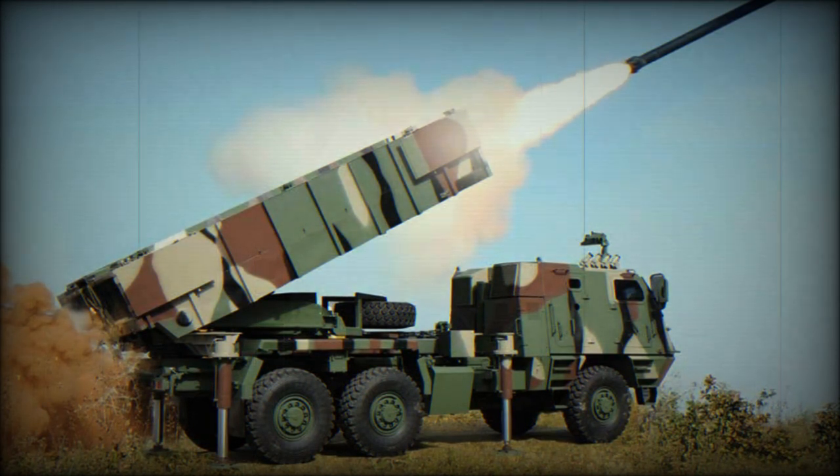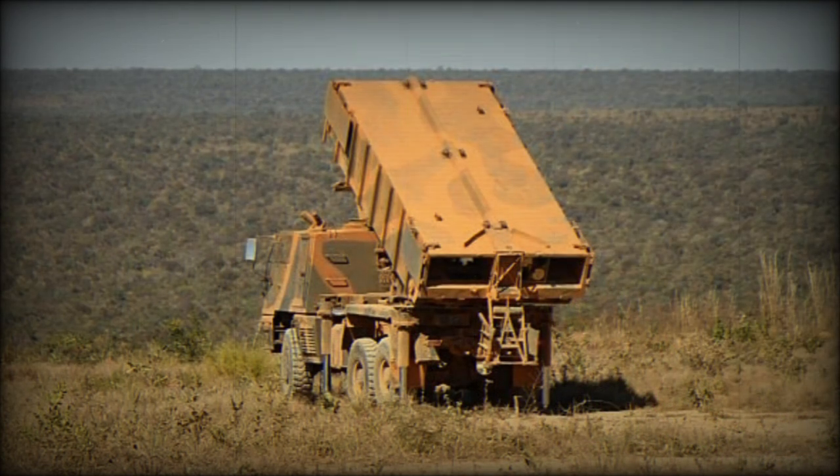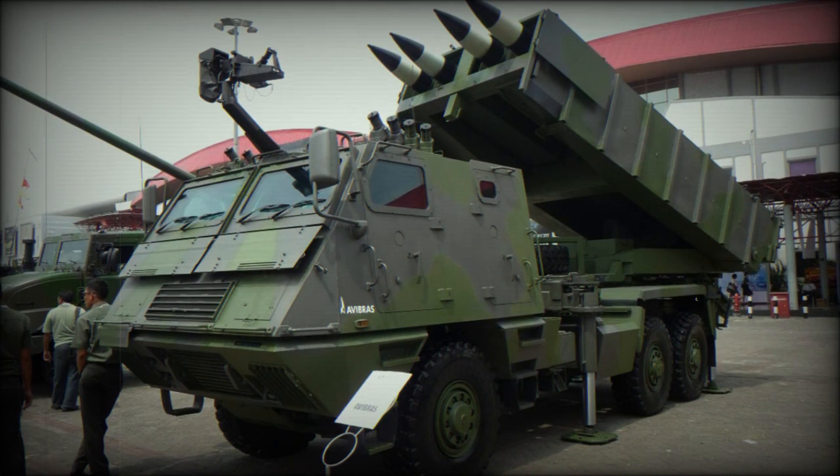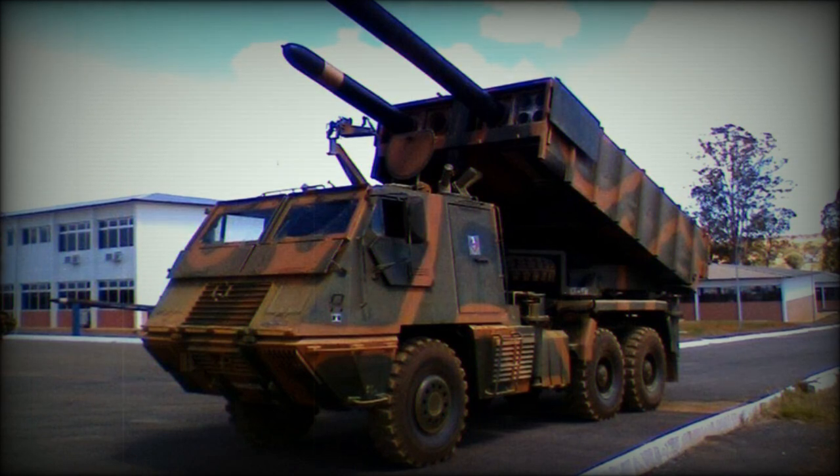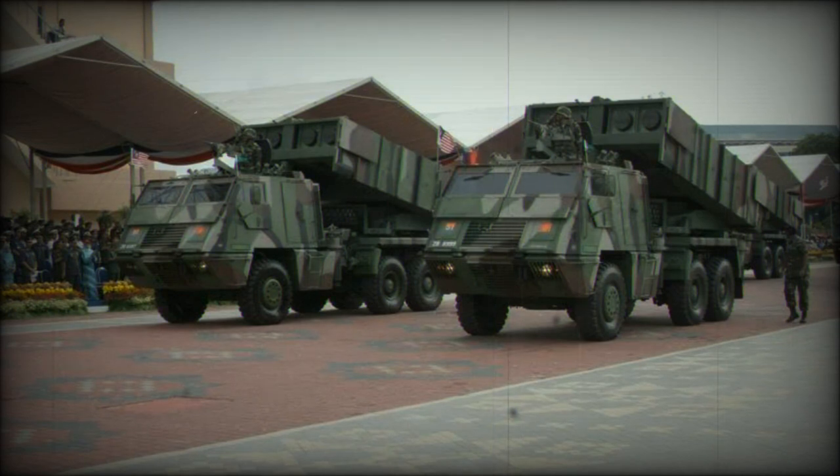Brazil has taken on both a land-based Army variant and a Navy variant for its Marine service. Some of the largest operators outside of Brazil are Malaysia and Saudi Arabia. Iraq locally produced the vehicle under license as the Sagil 60 while also purchasing stock directly from Brazil. Its global exposure has ensured its participation in modern conflicts like the Iran-Iraq War, the Gulf War, and the Angolan Civil War.